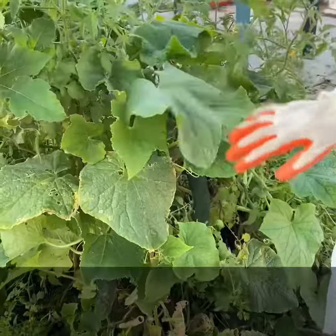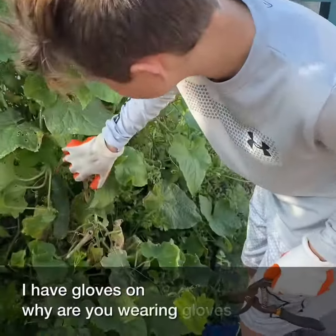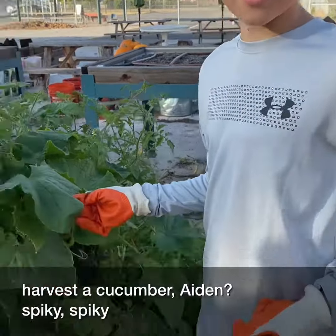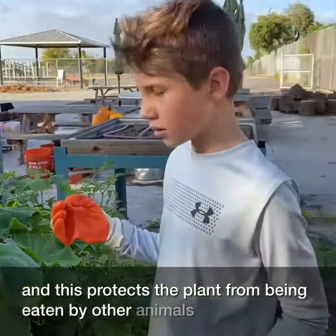Your cucumber plant is very spiky. I have gloves on. Why are you wearing gloves to harvest the cucumbers, Aiden? Because these are very spiky, and this protects the plant from being eaten by other animals.